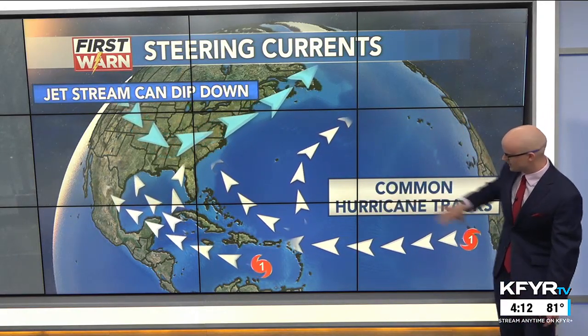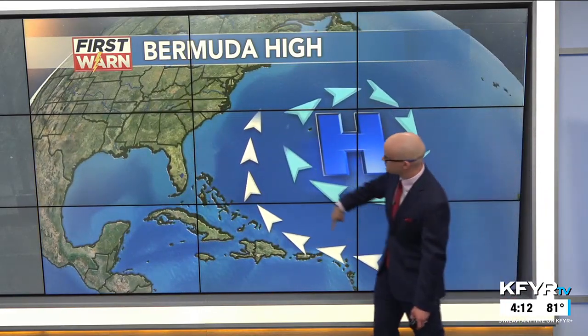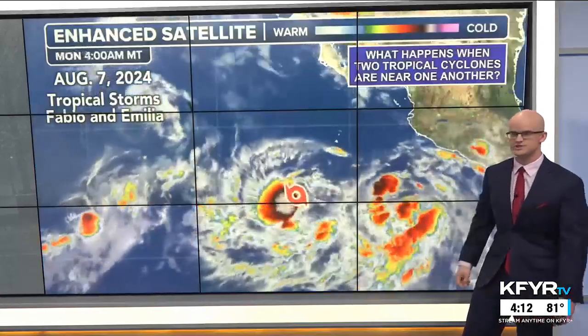These are the common hurricane tracks coming off Africa through the Caribbean and sometimes towards the Gulf. Oftentimes we see a Bermuda high pressure that forms in the summertime, and that can steer storms towards Florida, the Gulf Coast, or the East Coast if it's strong enough. It can also pick up the storm and pull it up towards the East Coast and sometimes out to sea.